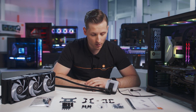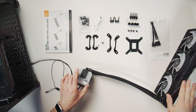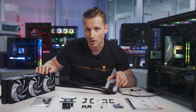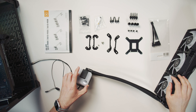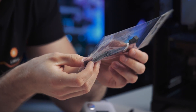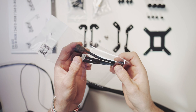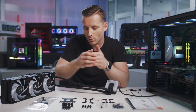Let's check what's in the box. First, we have the product itself, with the Vardar fans pre-mounted on the radiator — in the box they are not pre-installed, but it's only 12 screws so it's easy to manage. You also get a PWM fan splitter: a 3-in-1 splitter for the 360 model and a 2-in-1 splitter for the 240 model, so you can connect all fans to a single port.